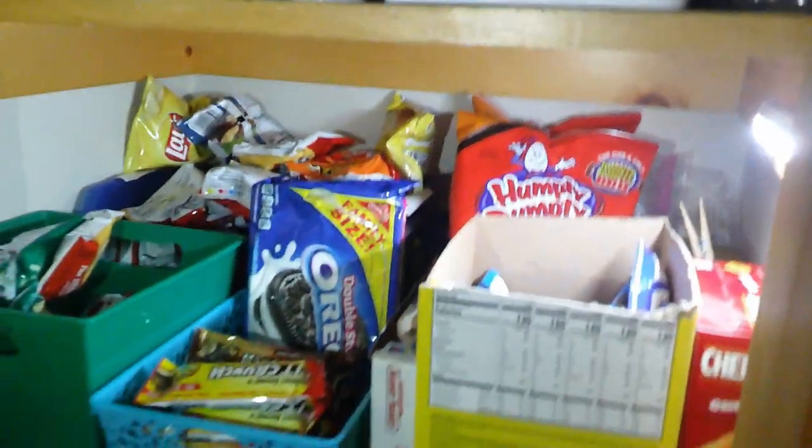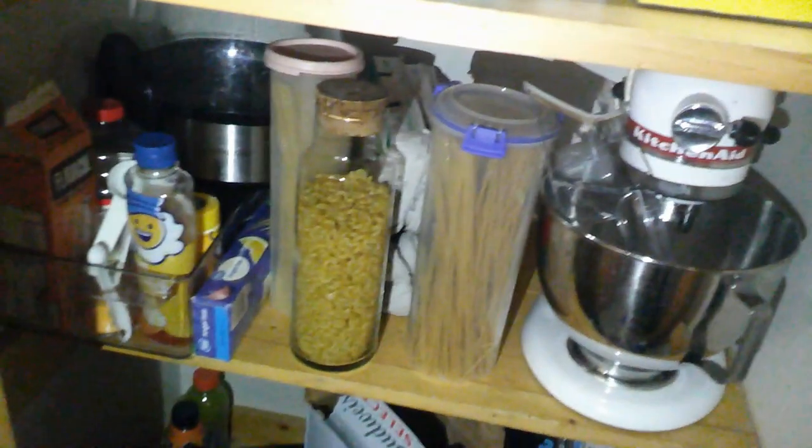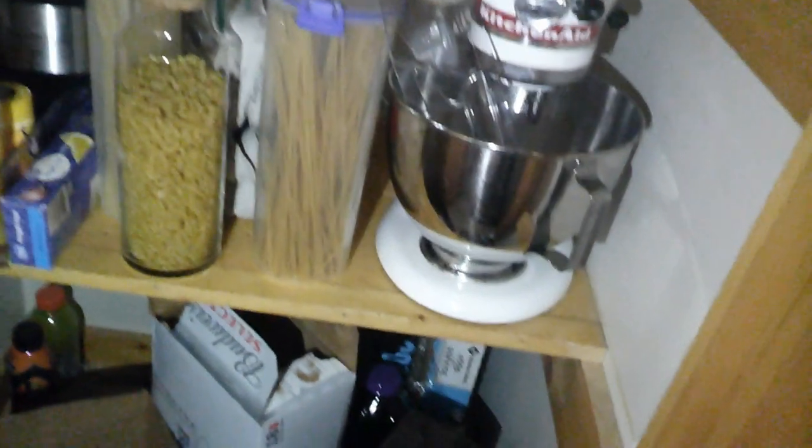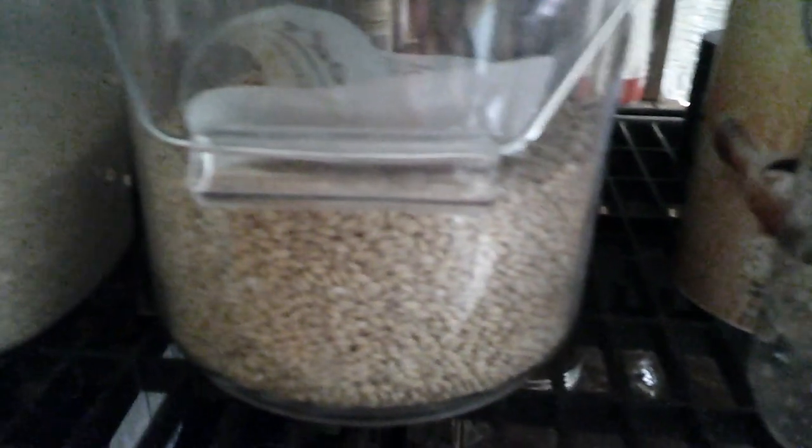This is the stuff I keep downstairs near the kitchen. That shelf needs some help — it's messy. And that's for Steve's lunches. We need to do some more organizing down there. This is all my dog food making stuff — big bucket of beans, rice and barley, and all the pasta I keep for the dog food.